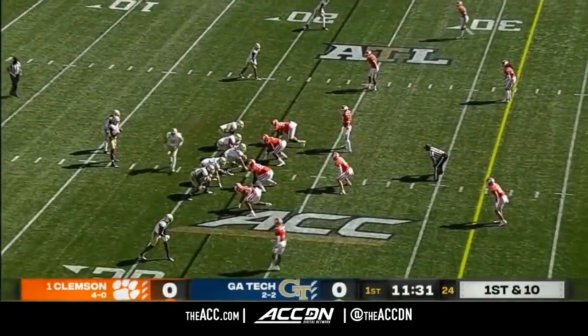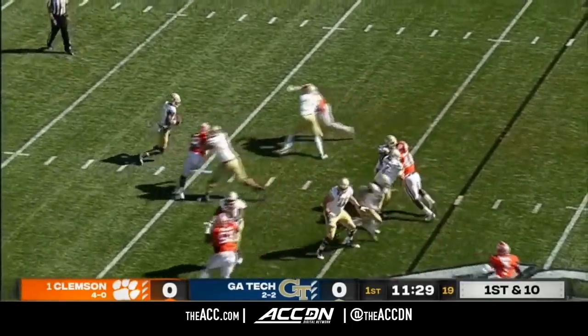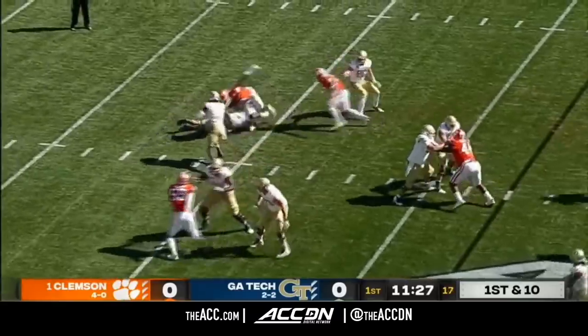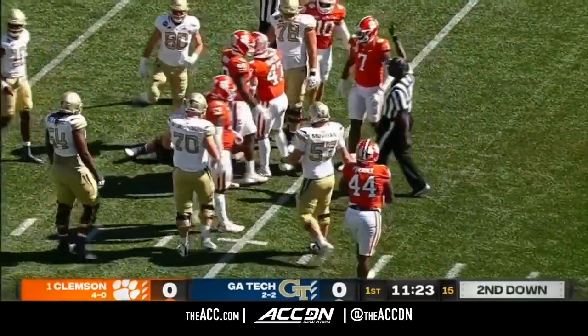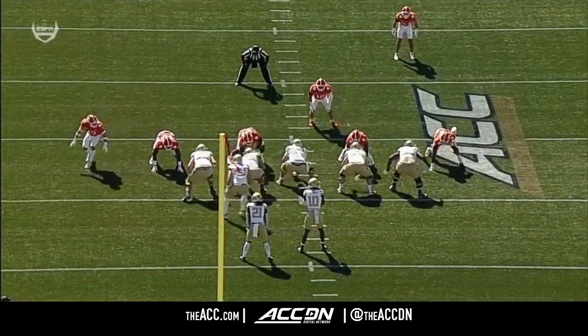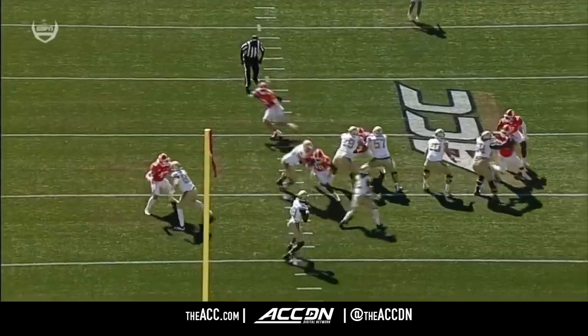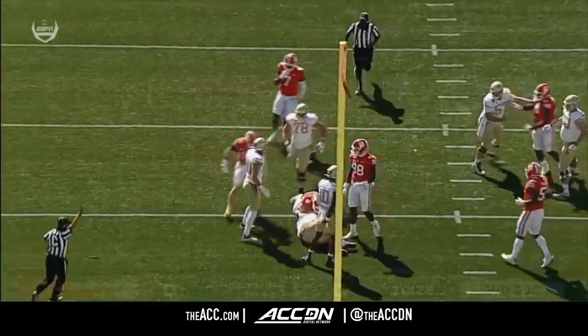Yellow Jacket ball. And now Jeff Sims, the true freshman quarterback, back to work at his own 22-yard line. Play action on first down — he steps up, he lost the football, that was ripped away, and Georgia Tech got it back. Miles Murphy, another true freshman — watch him beat the guard, inside that tackle with that rip. The pressure's coming outside and just the effort to get to the quarterback, the rip at the football.